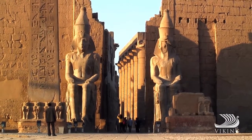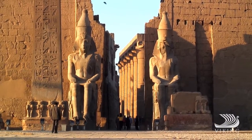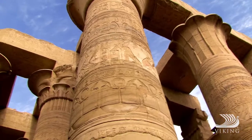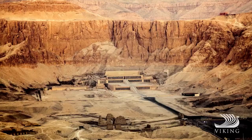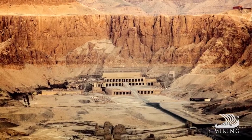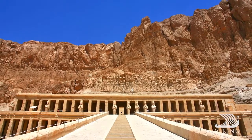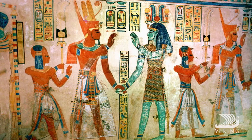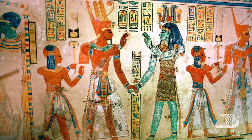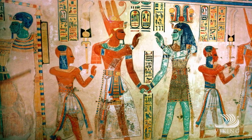Luxor is next, unfolding before you for two amazing days. Satisfy your curiosity at the great temples of Luxor and Karnak and the remarkable Valley of the Kings. Here you'll enjoy privileged access to the tomb of Queen Nefertari, an exquisitely preserved site only a few visitors have the chance to see.